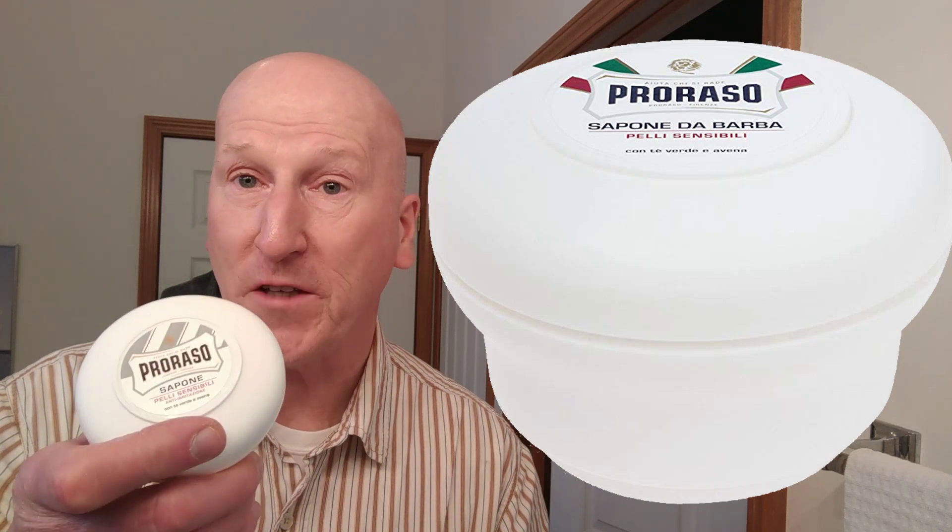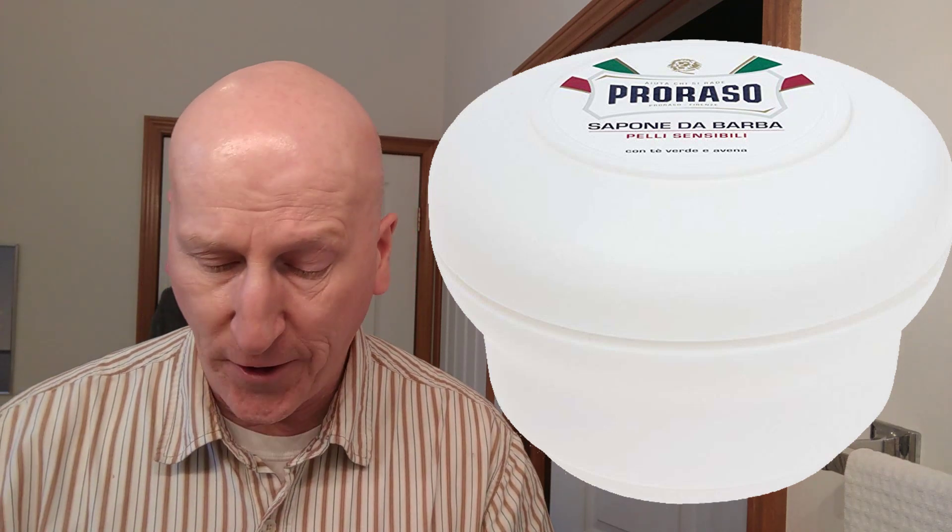Now I like everything that Proraso has. I also like their Proraso White for sensitive skin and their Proraso Red, which is sandalwood. I like both of those. But if I had to pick one of the three, it would be Proraso Green every single time.